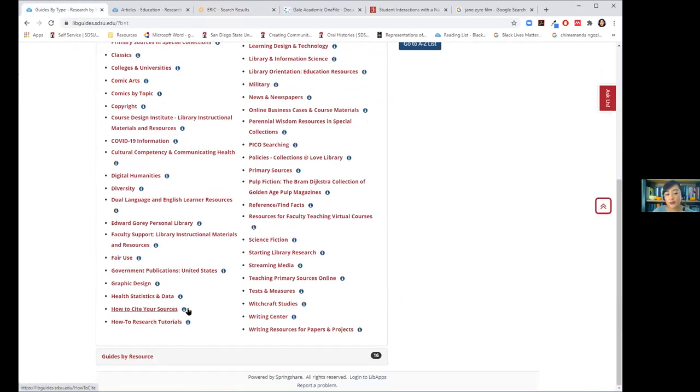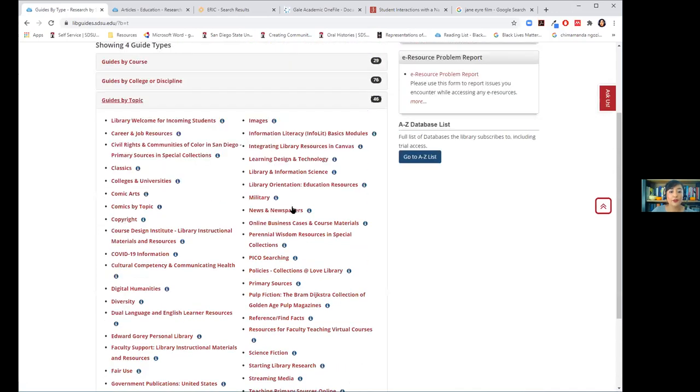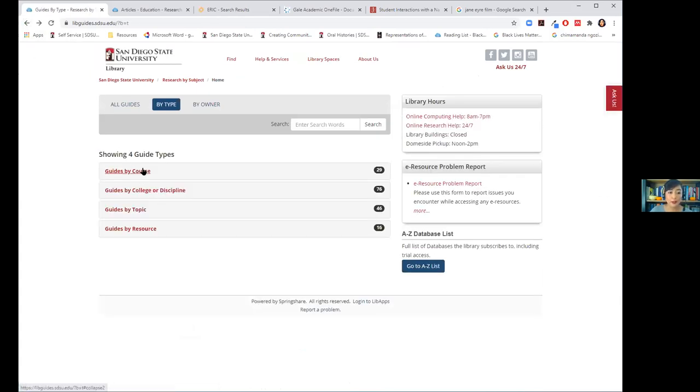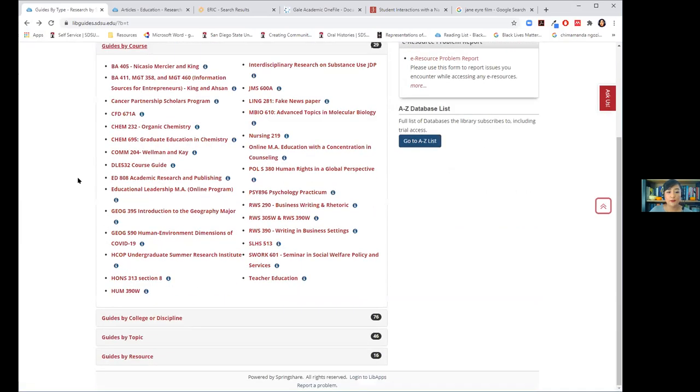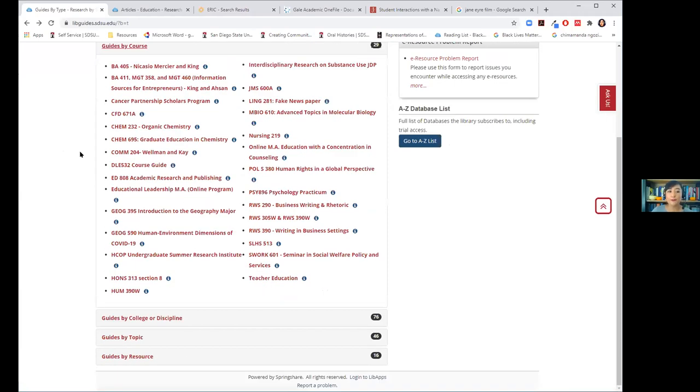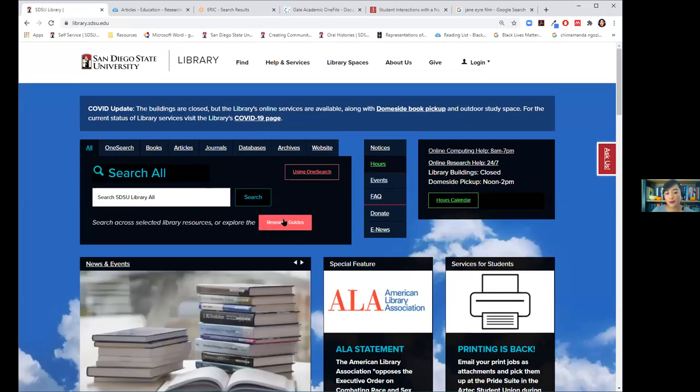In the research guide list there's also a 'How to Cite Your Sources' guide if you need help creating citations. For news or newspaper articles, there's a link to different news and newspaper databases. Some of you might also have class-specific guides — some professors ask librarians to make guides for their classes. Research guides are a very important tool, and you can always find them on the home page.